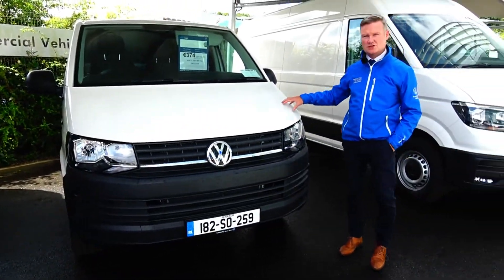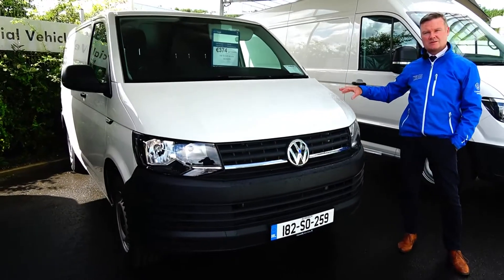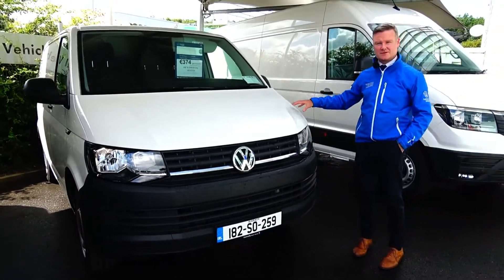Over here we have a 182 pre-reg Transporter van, brand spanking new, zero kilometres on it. We've registered it up, so there's two and a half grand saving on this one.